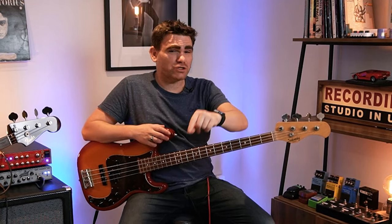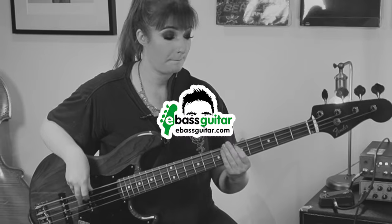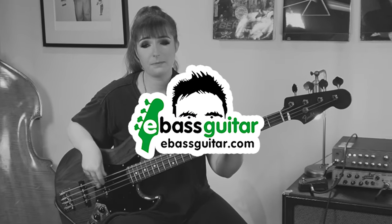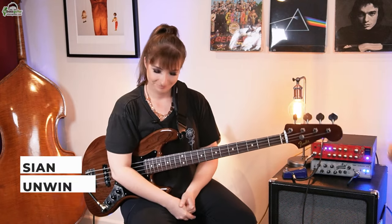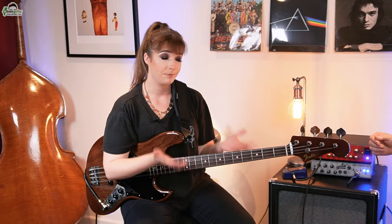Hey, today we're going to be talking about how to learn songs fast and the three levels of song mastery. Hey, it's James here from E-Bass Guitar, and I'm back with another video with top E-Bass Guitar Coach Sian Unwin. Now today we're talking about how to learn songs fast and the three levels of song mastery. Well, if you need to learn a lot of songs in a short space of time, this is a great way to do it.